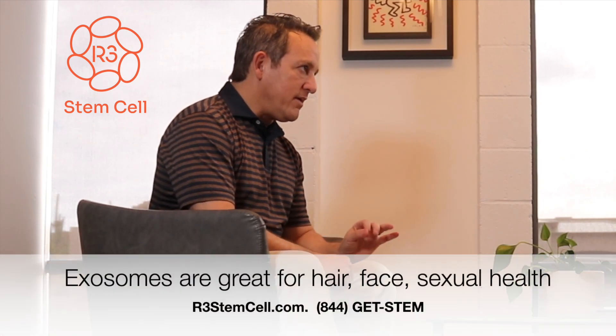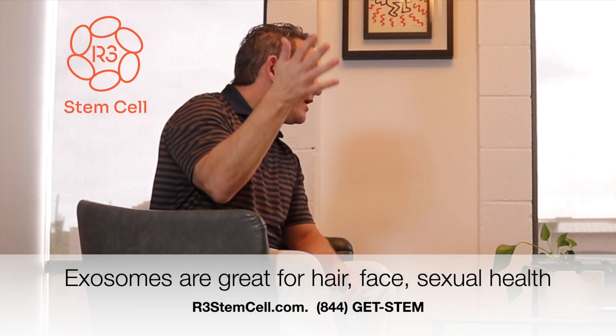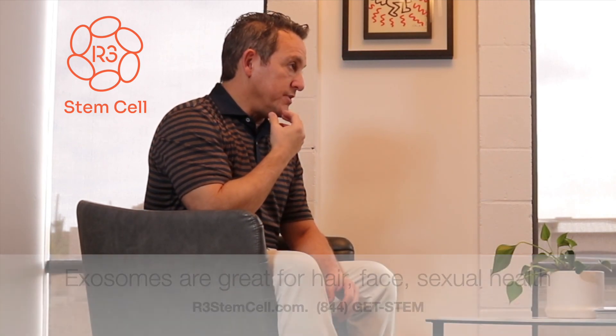When it comes to aesthetic treatments, they're very, very effective for hair regeneration for men and women. They're also very helpful for facial rejuvenation, whether it's by way of injection or microneedling.